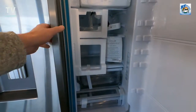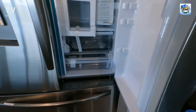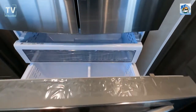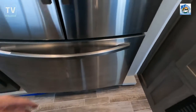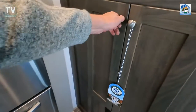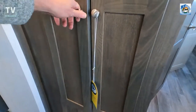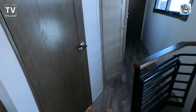As we swing around and look at the refrigerator, we have a French door refrigerator — two doors on top for the refrigerator and the freezer on the bottom. As we pull the freezer out you get a good look at it. It's a residential style with water and ice maker — exactly what you're looking for.